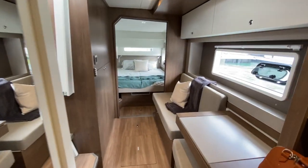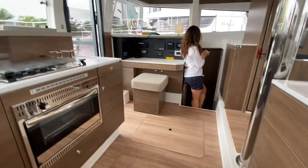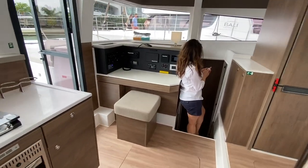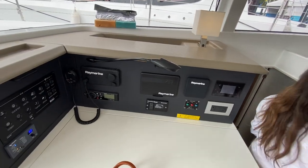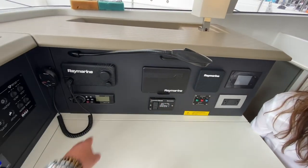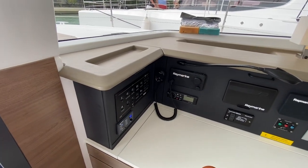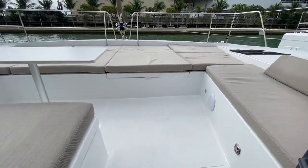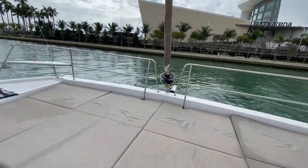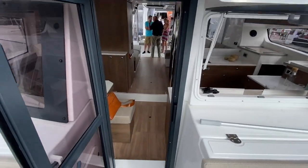Let me take you over to the starboard side. First we'll look at the nav station — we have multi-repeaters, VHF, stereo system, generator start/stop controls, and the electrical panel with the Vector Energy charger/inverter. We'll keep moving as there are people down below on that side. Again, great use of space — really impressive.